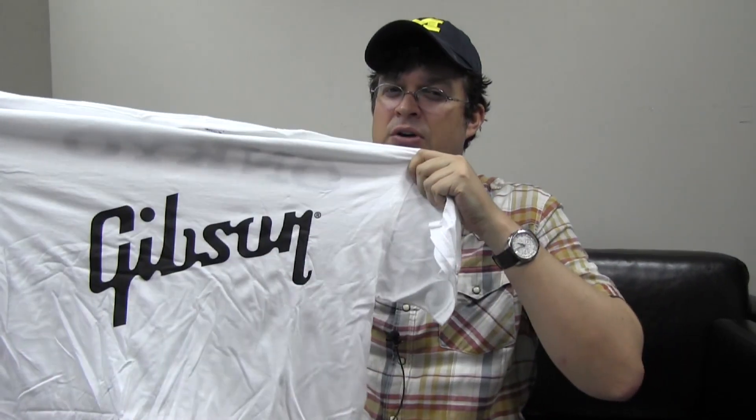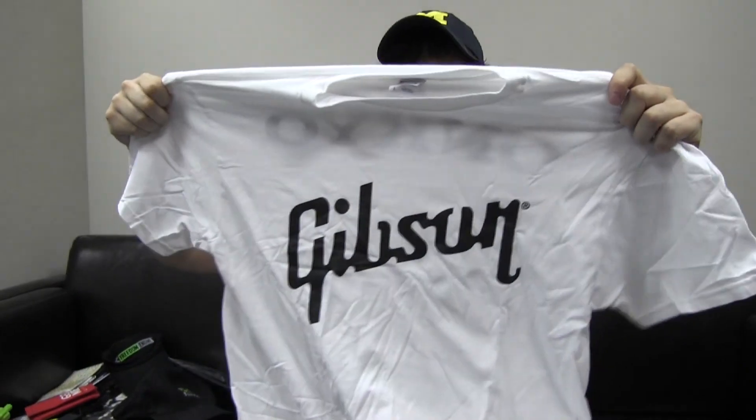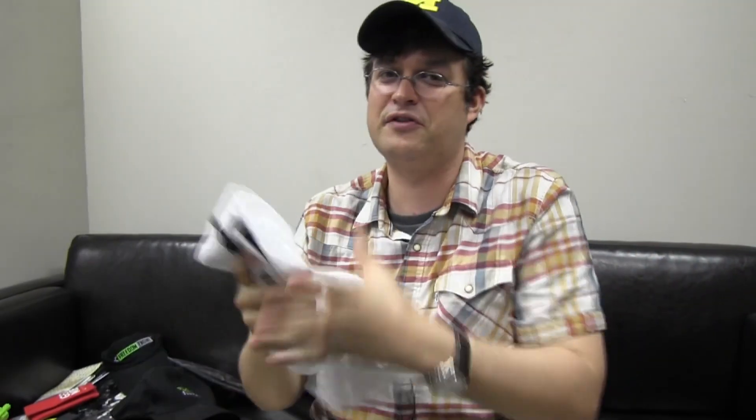How about some shirts? Any guitar heroes out there? Gibson — the famous guitar manufacturer from the US. This is a shirt from Onkyo that I picked up at CES 2013, and that's a shirt you're gonna get.